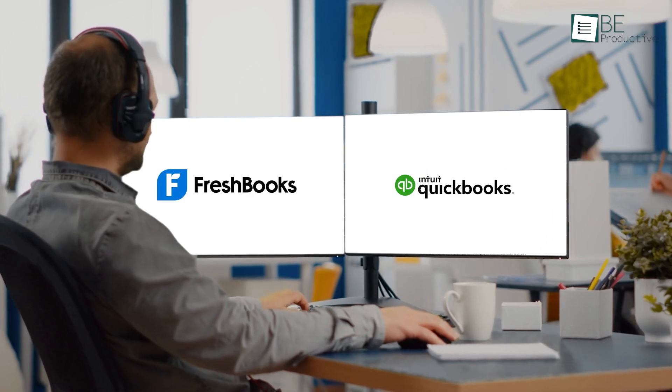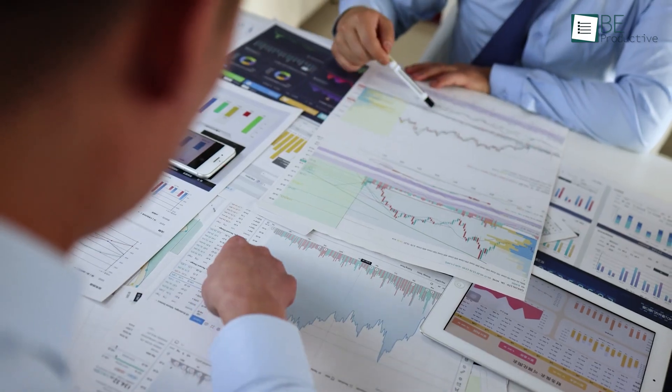When it comes to features and benefits, both apps provide a better accounting experience for small businesses with their wide range of features. Let's see their functions in a step-by-step process.